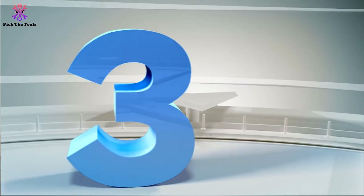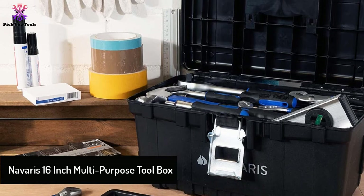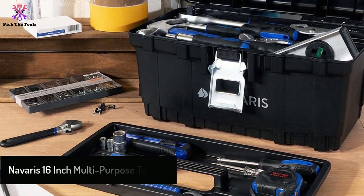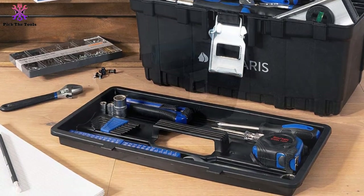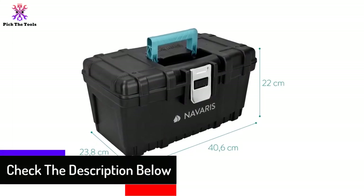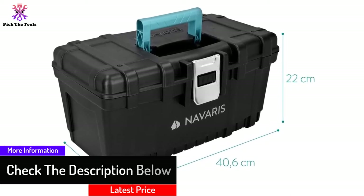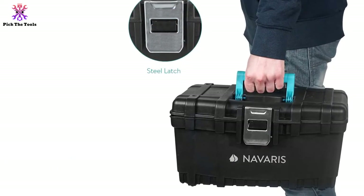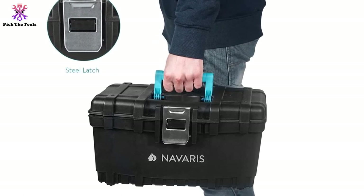At number 3, we have the Navaris 16-inch Multipurpose Toolbox. Thoughtful design is implemented throughout the Navaris Multipurpose Toolbox. When you open it completely, you should enjoy easy access to all levels. Don't worry about opening the tool chest all the way because things will not spill out. The large toolbox offers a sufficient amount of depth. It is easy to organize and long-lasting. Even if you need it only for smaller items such as bolts and nuts, there are still great features that will prevent you from missing anything.